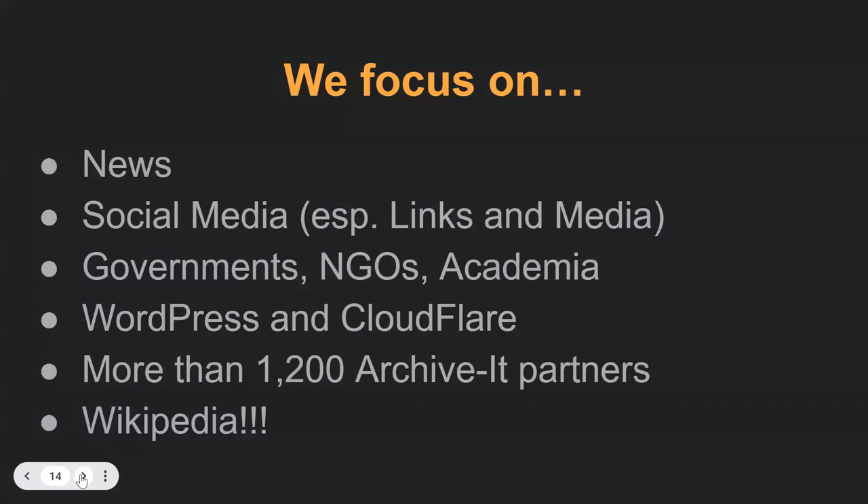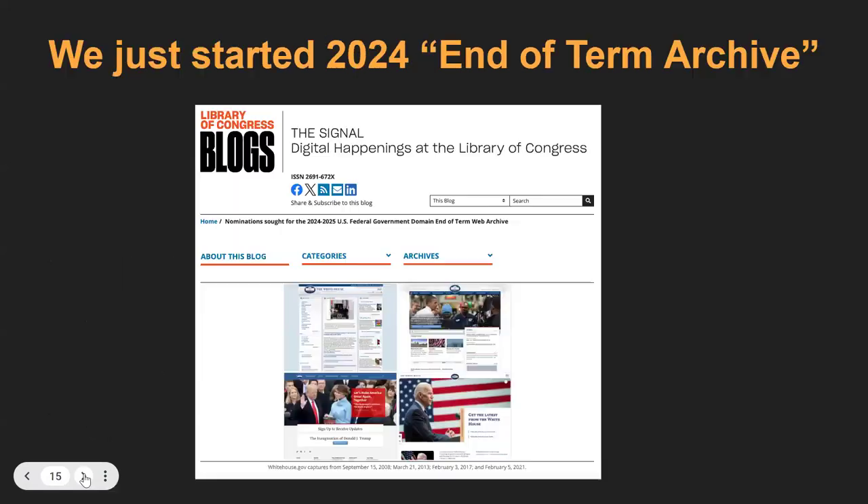What do we focus on? We focus on everything — news, about 170,000 news sites around the world; social media, especially links, so all of the links in X posts, Reddit, and many other platforms; a lot of TikTok, a lot of YouTube, etc.; governments around the world, NGOs, academia. We partner with WordPress — WordPress runs more than 40% of the web — and Cloudflare, which represents more than 40% of the web. We have more than 1,200 partners for our Archive-It program, and of course, Wikipedia.